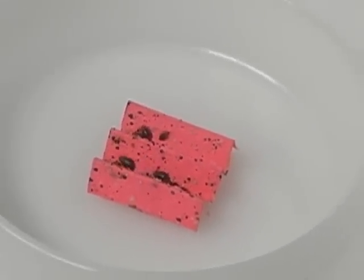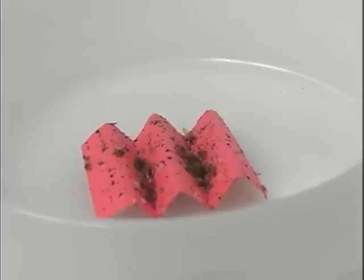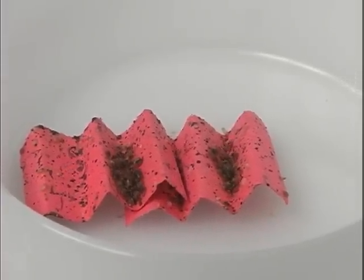The exact cause of bedbug infestation is unknown. However, experts believe the reappearance of bedbugs is associated with the lack of effective pesticides, an increase in international traveling, and the lack of knowledge regarding control of bedbugs due to their prolonged absence.